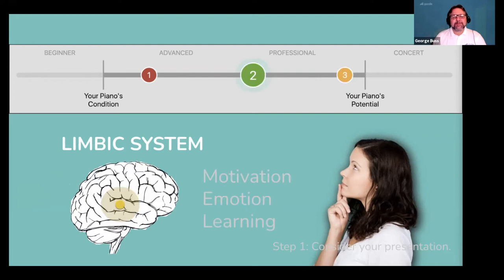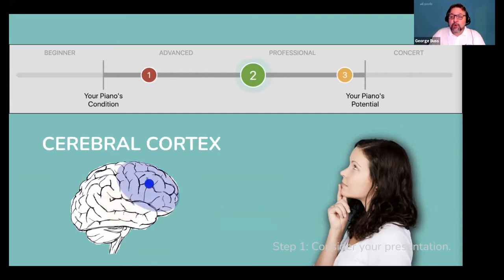Presenting estimates in this way helps your customer's brain frame the decision so it can say: okay, I know what I need today. Right now I want to aim for this level of service for my piano. Your only job right now is to shut up and only answer the questions your customer verbalizes. They're going to ask great questions as soon as their limbic brain gives the all clear to move forward. But before it can move forward, the limbic system needs help from the cerebral cortex.